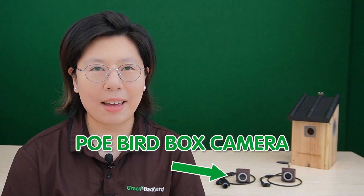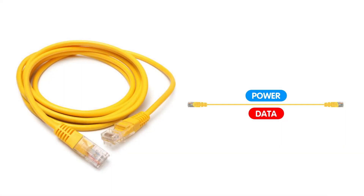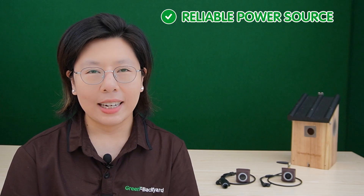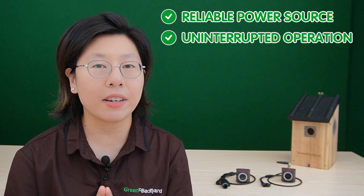Power over Ethernet bird box cameras, powered by PoE technology, stand as a robust solution for wildlife enthusiasts. PoE technology allows both power and data to be transmitted over a single Ethernet cable, simplifying installation and ensuring a reliable power source. These cameras eliminate the need for separate power cables and provide a consistent power supply. The advantages of PoE bird box cameras are noteworthy — they offer a reliable power source, ensuring uninterrupted operation even in remote locations.